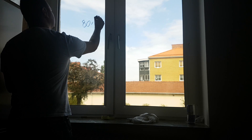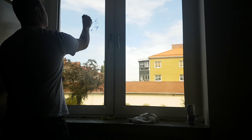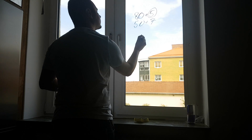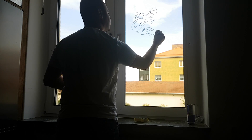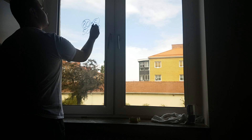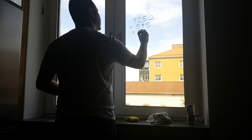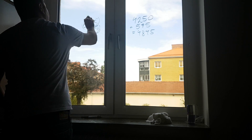Now let's do 85 times 57. Start by multiplying 80 with 50, which gives an easy number to remember: 4000. 5 times 50 equals 250, for a total of 4250. 80 times 7 plus 5 times 7 equals 595. Add that to 4250 and the final answer is 4845. You see? Piece of cake.